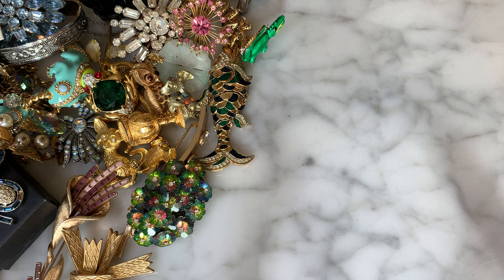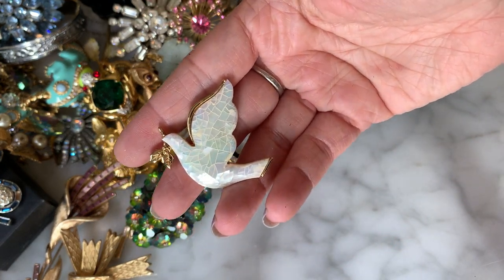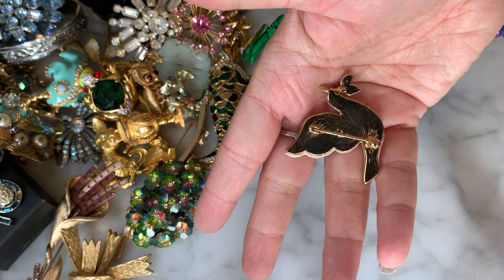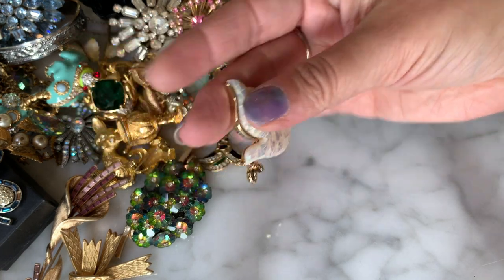I have what looks like a mother of pearl piece — and this is Liz Claiborne! A mother of pearl dove, very pretty, almost like a mother of pearl mosaic. Marked with LC for Liz Claiborne. A pretty brooch — very nice.